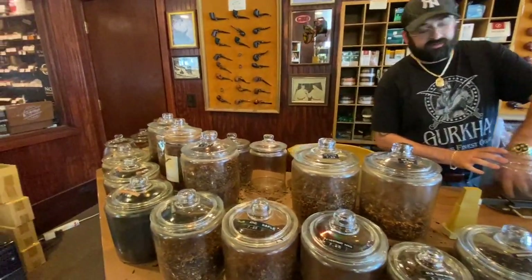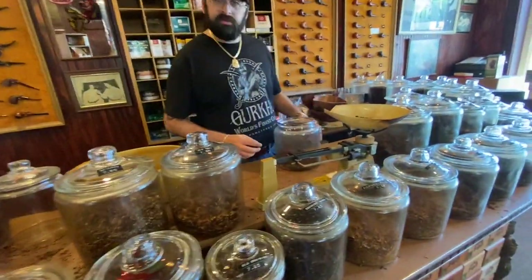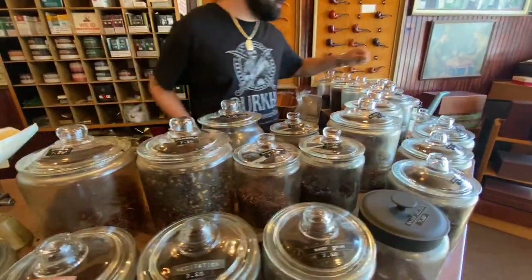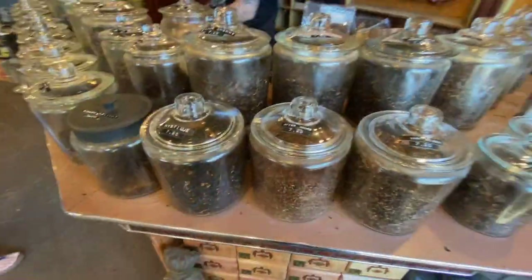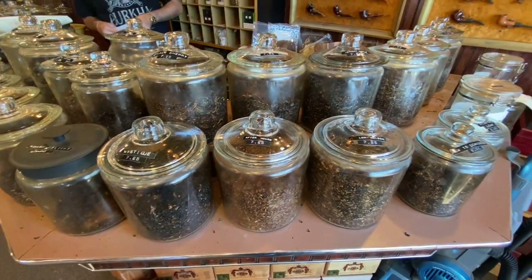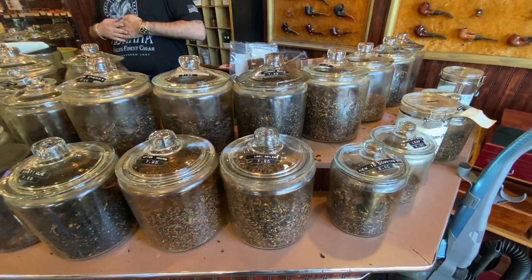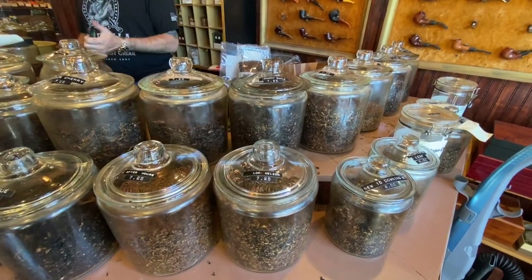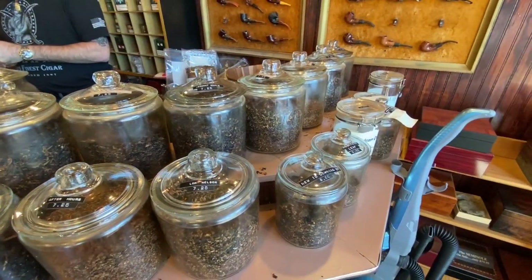Show me something with Latakia — maybe Latakia with something a little bit towards the sweet side, no Perique. Check out this one here: Lord Nelson. Out of your Latakia blends, is that the one you recommend? Yeah, that is definitely one of our most popular. It's a little bit of a lighter English and it doesn't have any Perique in it — I think it's one you would enjoy. So we'll take an ounce of the Lord Nelson.